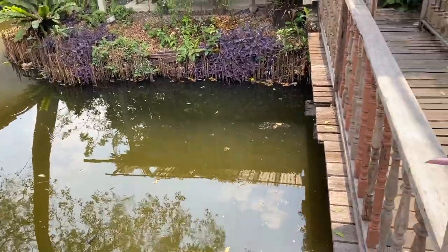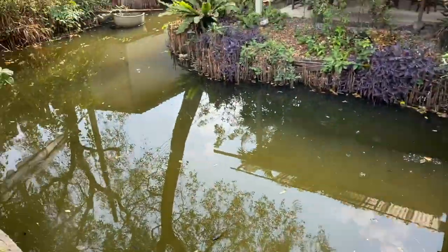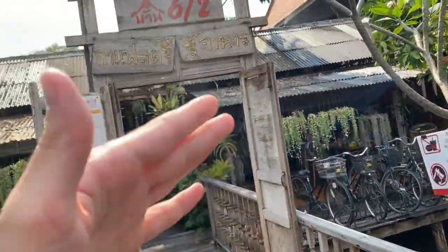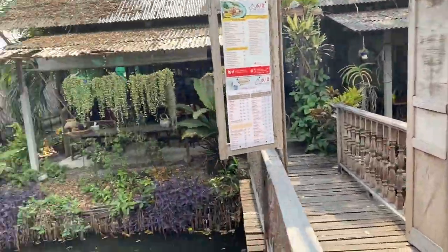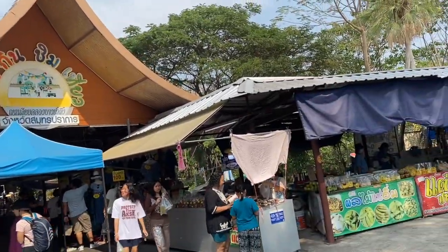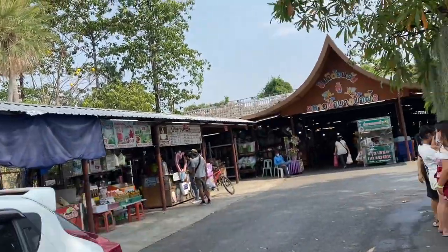I think this is actually the floating market part. There's a little canal running along this way, and then you have a restaurant here. You can see that's the idea of the floating market. Then over here is more like a parking lot with different vendors selling fruits, food, and clothing.